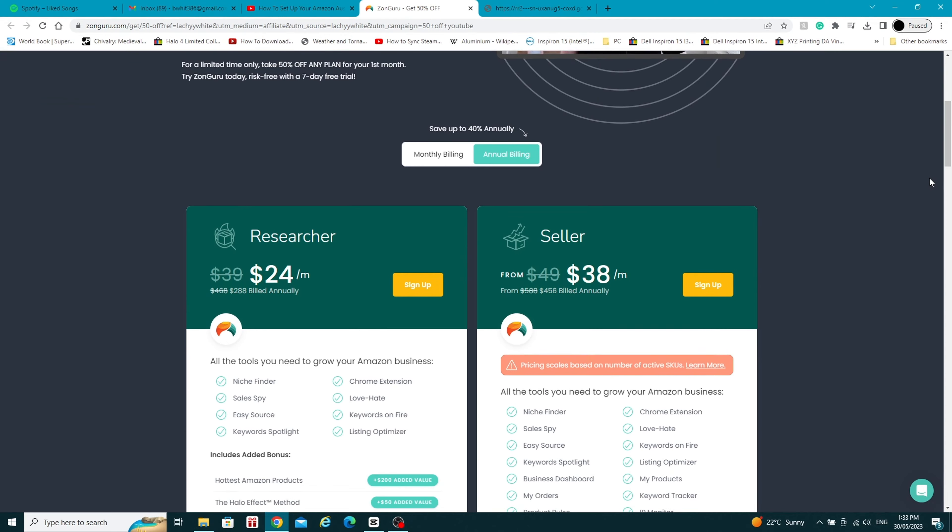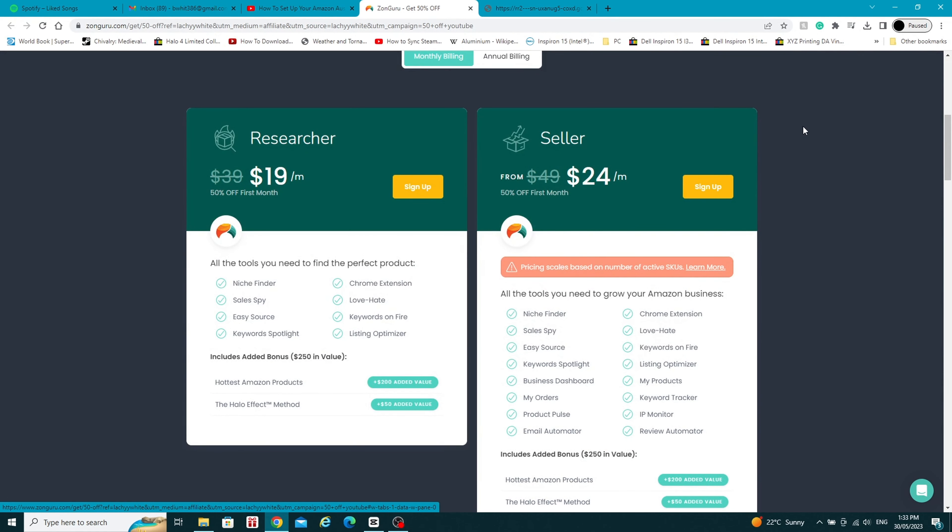I personally use Zonguru, and that's because we need a tool that's going to be able to show us data for both the Australian marketplace and the American marketplace. I always have so many people come to me and say they don't want to spend money on a research tool because it's too expensive or they want to save their money for when they place their stock order. But you have two options. The first is there are heaps of different ways to get discounts on Zonguru — the link down below in this description gets you 50% off your first month. So for your researcher plan you'd only need to pay $19 to get access for that first month, letting you look at different products, niches, and how much money they're making.